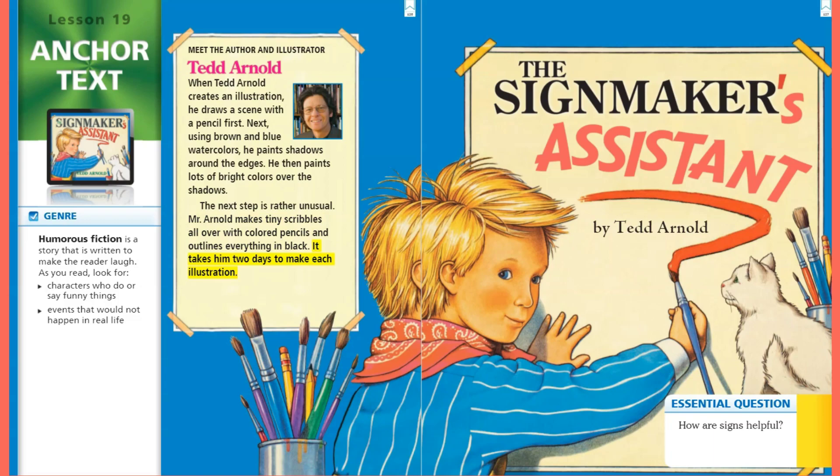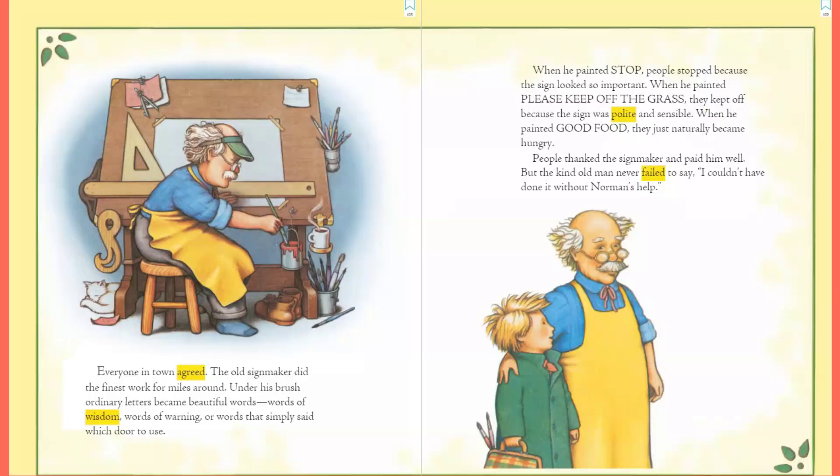It takes him two days to make each illustration. As we read, let's think about our essential question: How are signs helpful? Everyone in town agreed the old sign maker did the finest work for miles around. Under his brush, ordinary letters became beautiful words — words of wisdom, words of warning, or words that simply said which door to use.